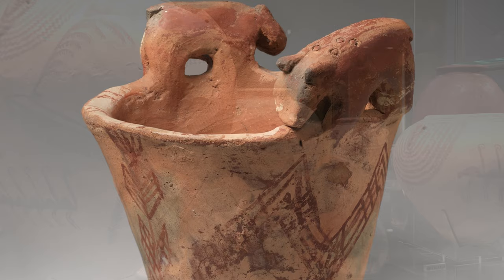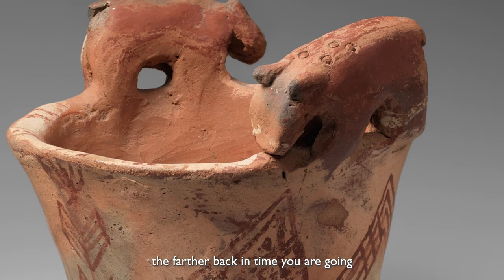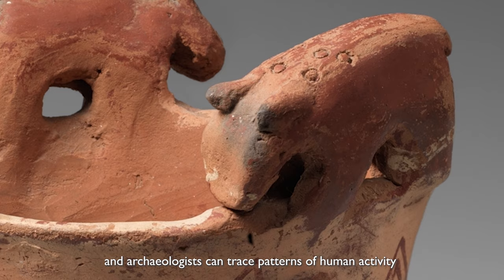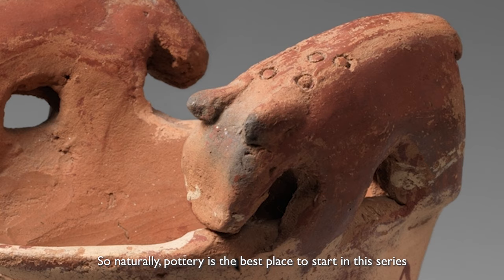In archaeology, the further down into the ground you dig, the farther back in time you are going. Layers of pottery can tell us during which time periods the ancient Egyptians were active in a given area, and archaeologists can trace patterns of human activity and reconstruct a complete history of a site. So naturally, pottery is the best place to start in this series.